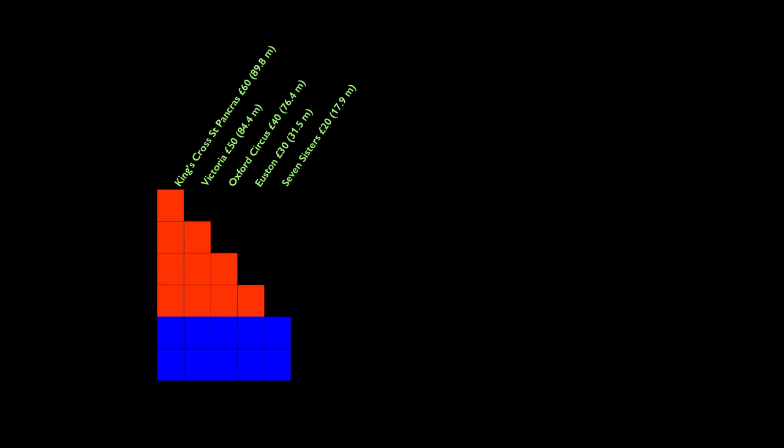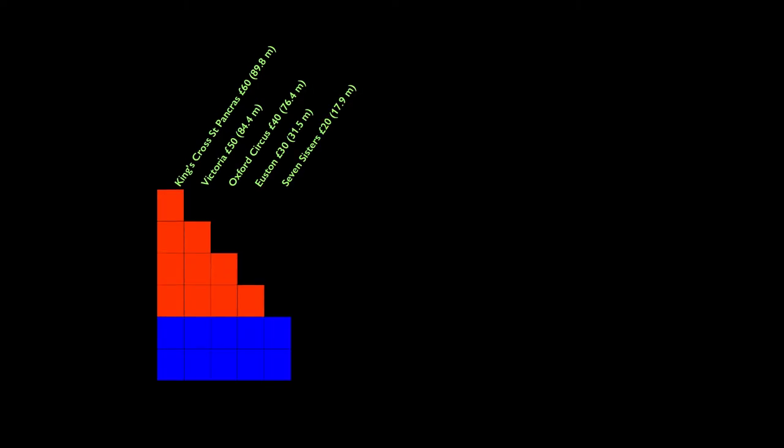The areas coloured red represent rent. We can continue like this a bit longer. There's Euston, which brings in £30, and then the rental values of all the other pitches go up by another £10, and wages fall by the same amount. At Seven Sisters the busker takes £20, and at Pimlico just £10. Each new arrival who takes up the best pitch available makes the wages on all the other pitches drop and the rents go up.